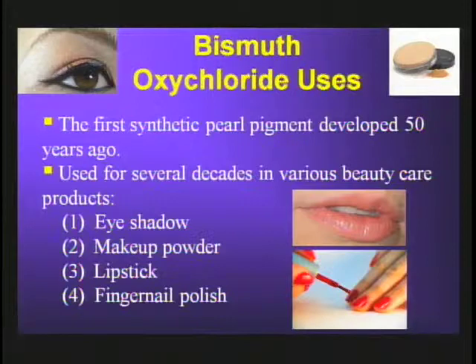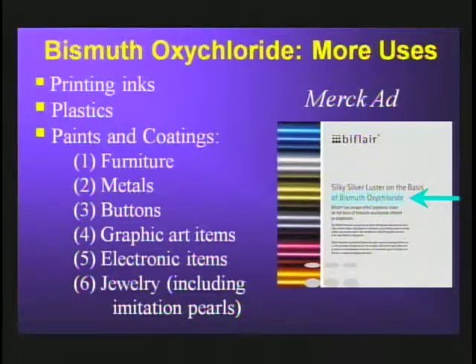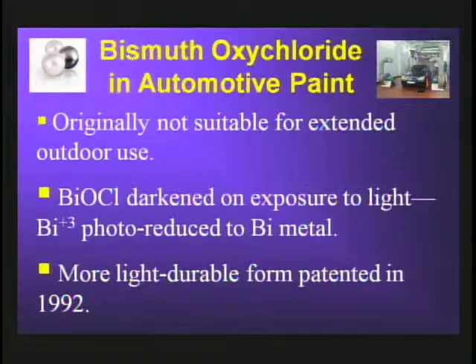This is really the first synthetic pearl pigment. It was developed 50 years ago and has been used for several decades in various beauty care products, as well as in printing inks, plastics, and an assortment of different types of coatings, including its use on imitation pearls. However, this pigment was not suitable for extended outdoor use because of its tendency to darken on exposure to light.